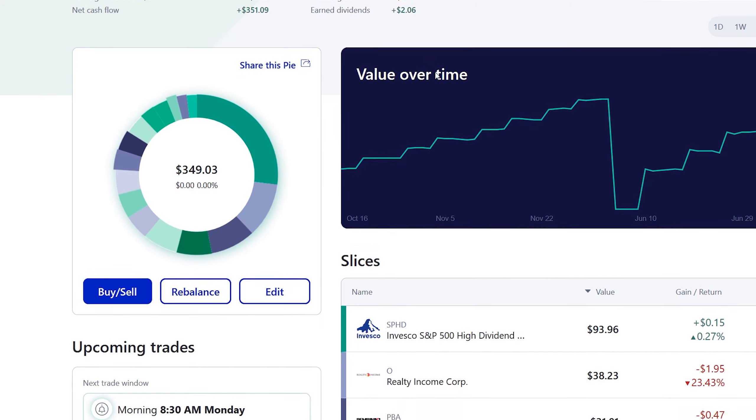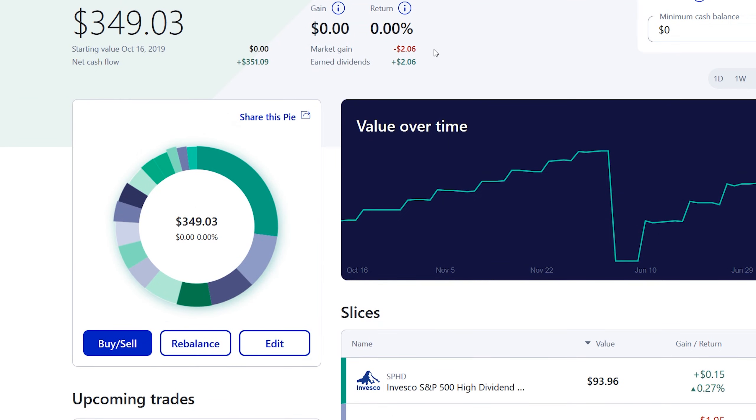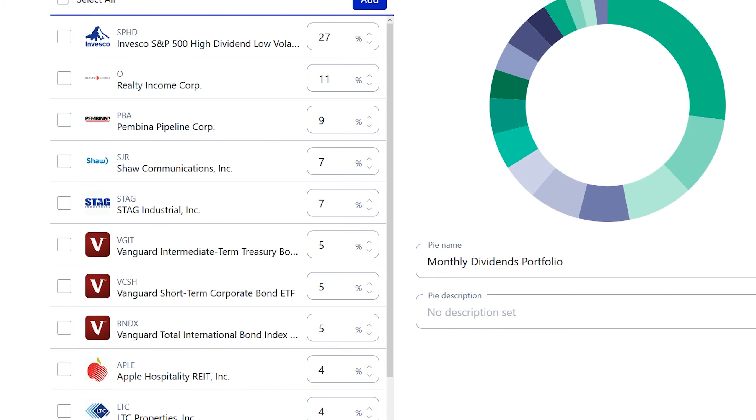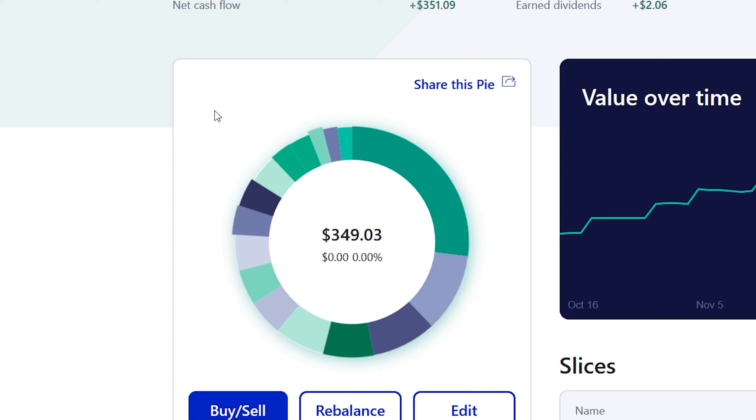The cool thing about this monthly dividend portfolio is that dividends are helping it grow faster because they are compounding every single month. Last week we talked about the addition of Apple Hospitality REIT to the portfolio, and with this week's deposit that was added in and everything was put pretty much back on weight for the whole portfolio.